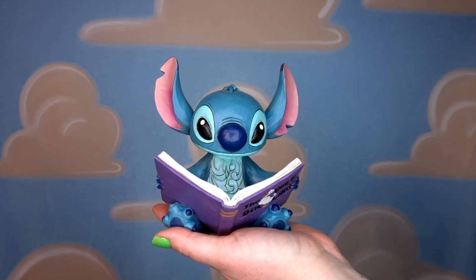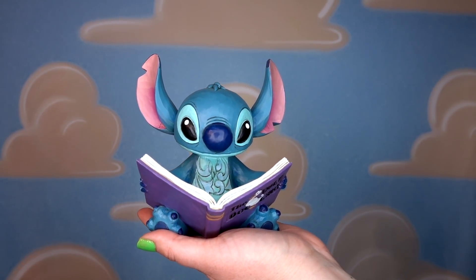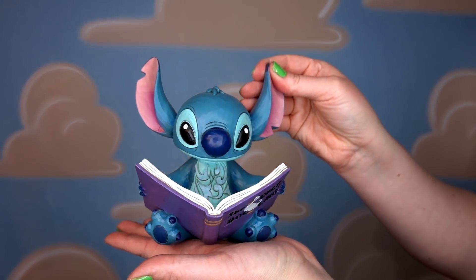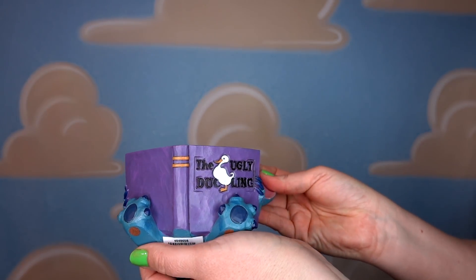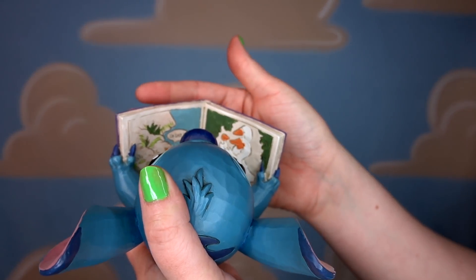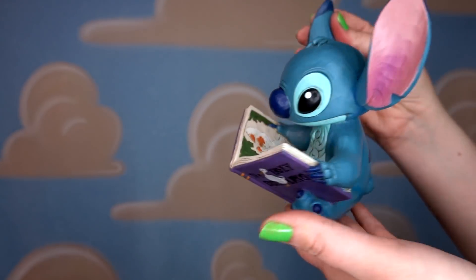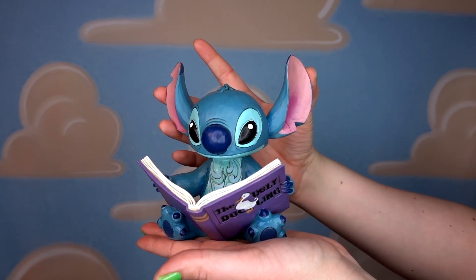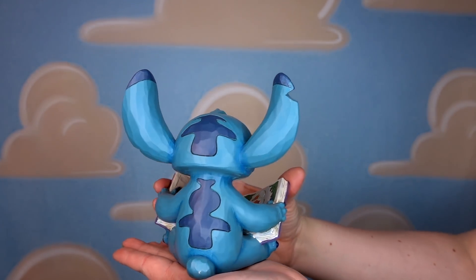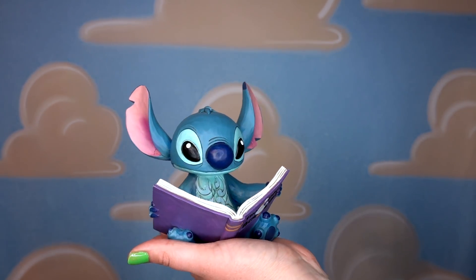This next figurine is called Finding a Family and it has a very special place in my heart. My best friend, her mom, and I all got this figurine together — she calls us her ducklings. This is Stitch reading the Ugly Duckling book, and it actually has the page where the little duckling is lost and then finds its family. We all got this together when we stayed on Disney property for the first time — we stayed at Port Orleans Riverside in one of the princess rooms — and so we all purchased this together.